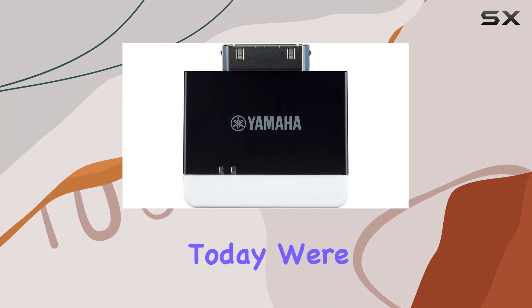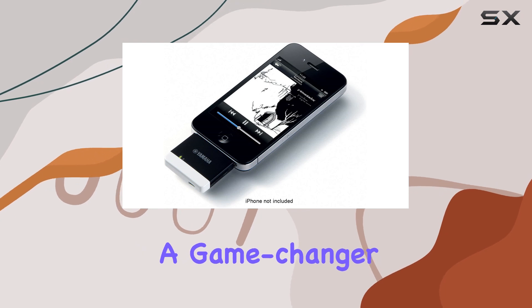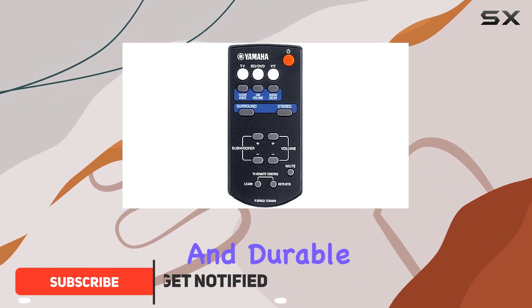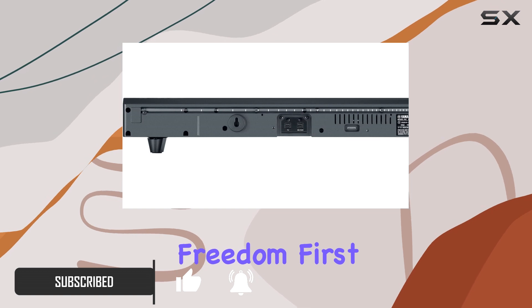Hey everyone, today we're diving into the Yamaha YTW12 wireless transmitter, a game changer for your iPod, iPhone, iPad, Mac or PC. This high quality and durable device is a must-have for those who crave wireless audio freedom.